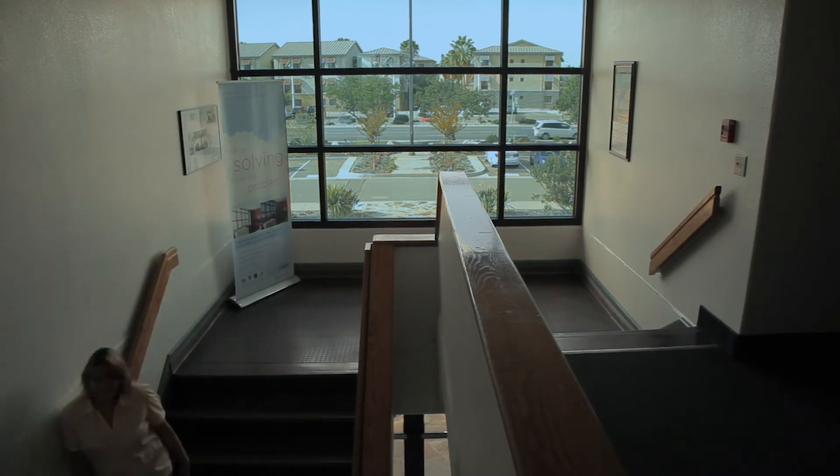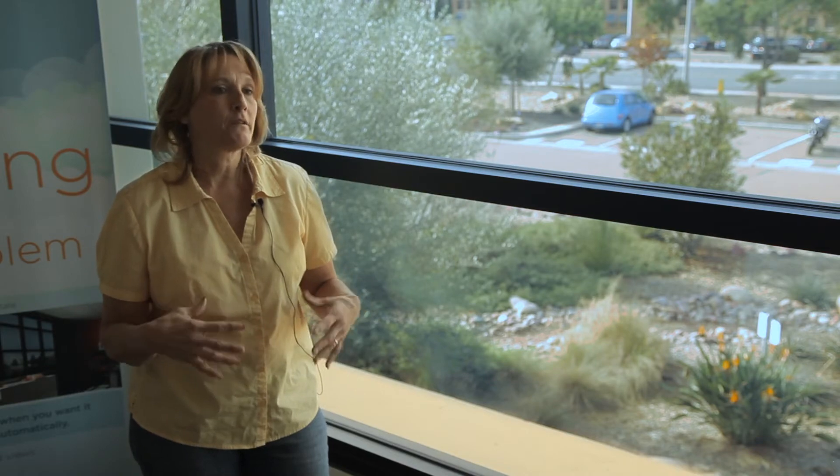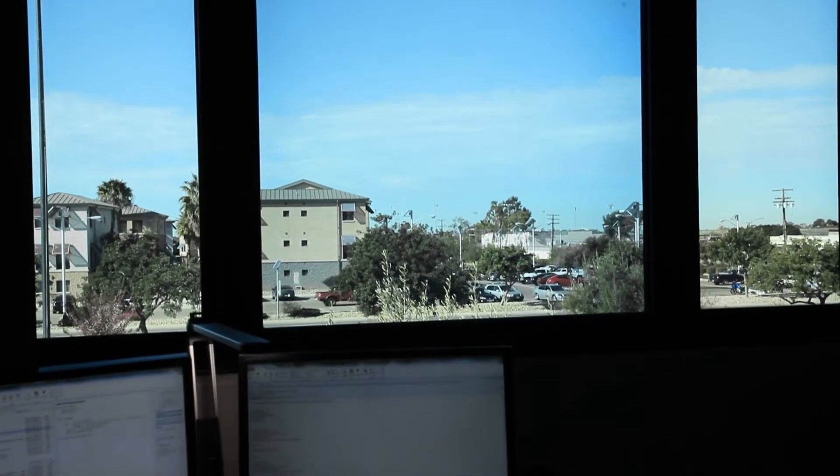Now with the new windows, the temperature is very nice and it's nice to come up here and not feel the heat right away. The windows help a great deal with the efficiency, and you can just tell that in your space it's much cooler.